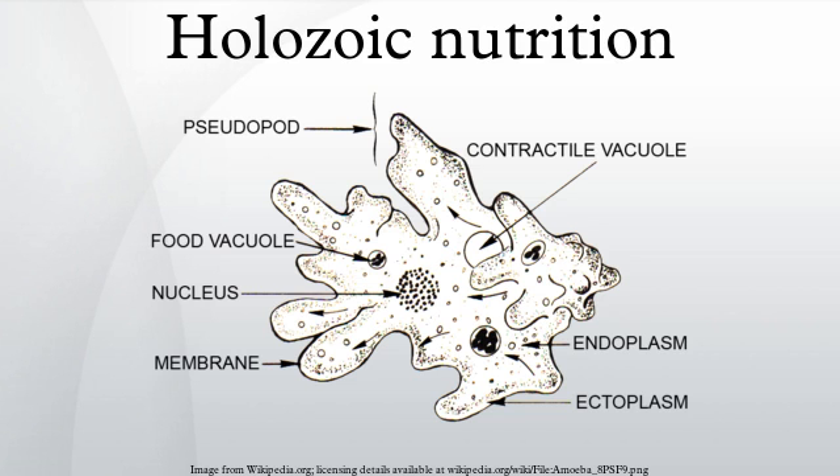There are several stages of Holozoic nutrition, which often occur in separate compartments within an organism. Ingestion: in animals, this is merely taking food in through the mouth. In protozoa, this most commonly occurs through phagocytosis.